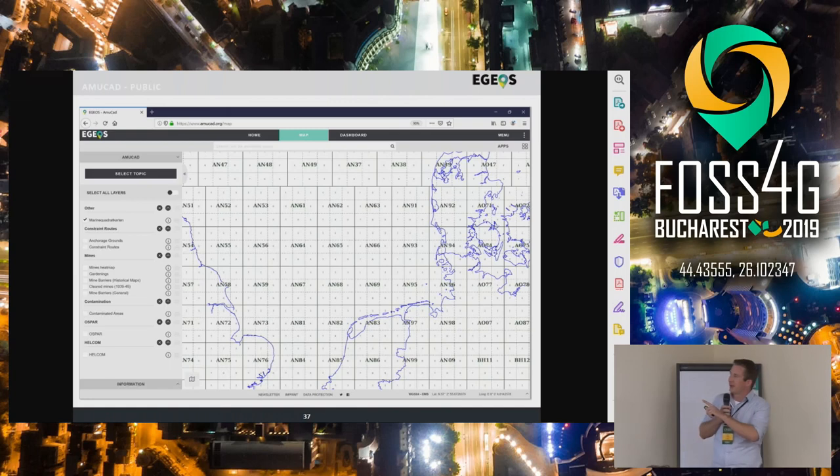This is another interesting dataset — the so-called Marine Quadratkarte. For giving quite fast information about location, the Germans didn't use coordinates directly; they used squares. They put their whole world into squares of six by six miles each. Then you can just give a coordinate via something like AN6412 and you know directly where you are — they used some kind of code.